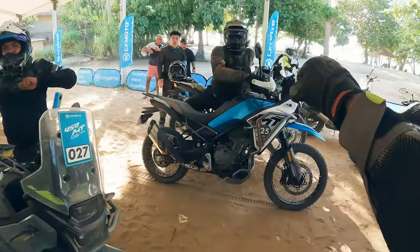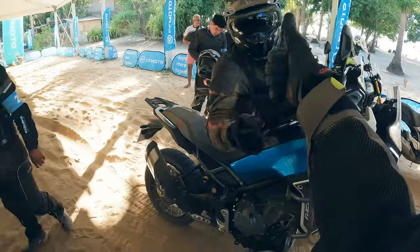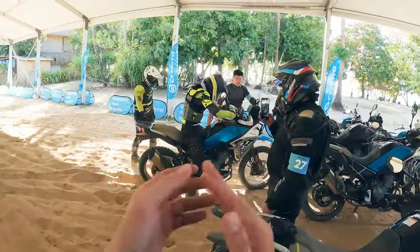Thanks to CFMoto for ensuring our safety and hosting us this weekend — it was a well-organized event. El Nido in the Philippines is really a very nice place to ride, especially if you have good off-road skills. When the bike launches in Singapore in May to June, we will definitely do a proper review back home.